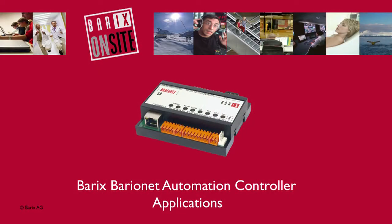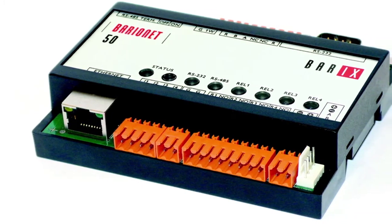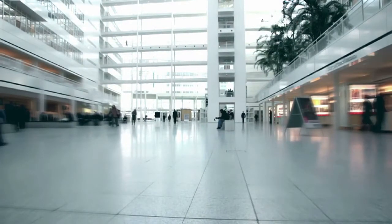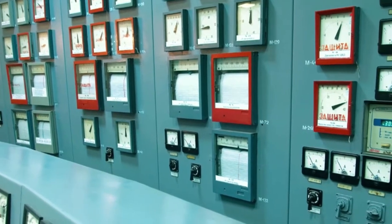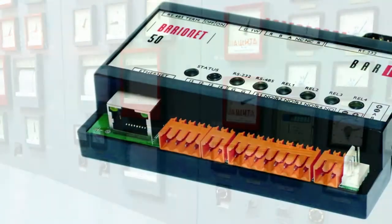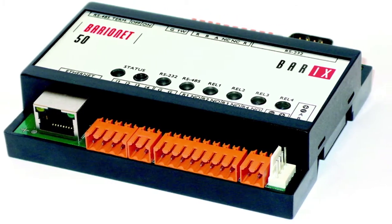The Barix Barionet automation controller — monitoring and controlling environments — comes of age with the Barionet. Industrial facilities, office buildings, retail spaces: there's an endless list of locations with a common set of needs to measure, assess, record, report, and take action. The Barionet can do all of this, either operating independently or connected via IP to a wider control network.